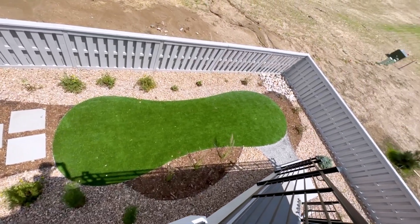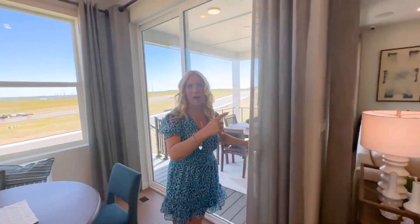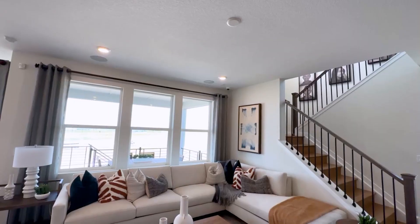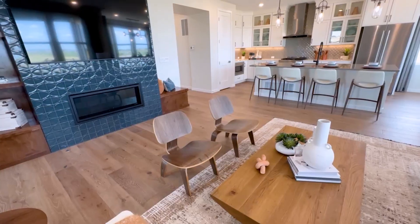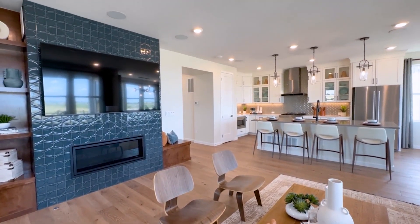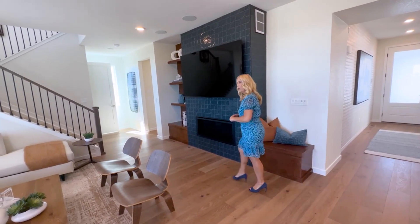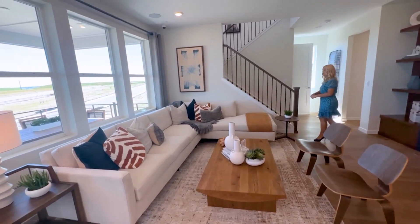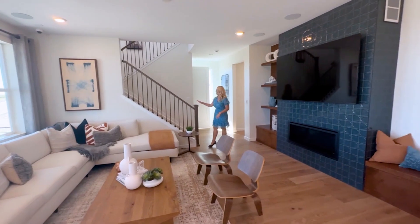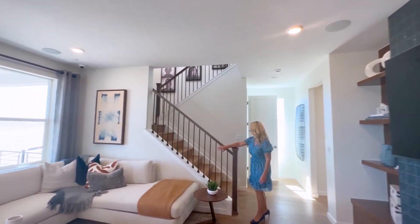If we come back in, let's check out the great room, which is right here. As you can see, we've got this gorgeous fireplace with this beautiful tile — it is just really pretty. We've got a lot of room here. They've got a sectional, and that's quite a large sectional. And then we've got this gorgeous staircase right here with the wrought iron.